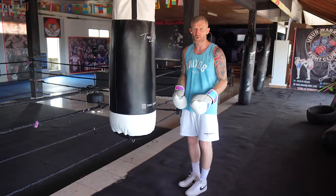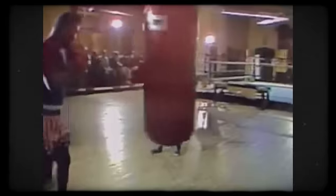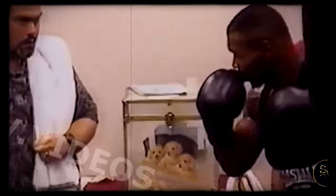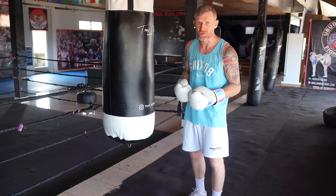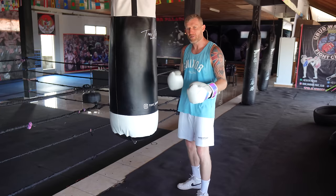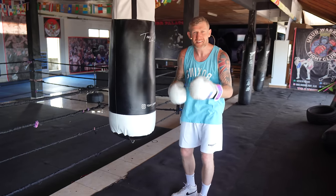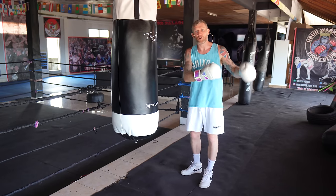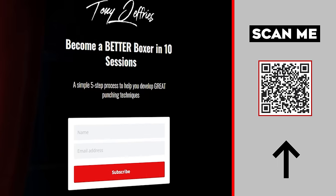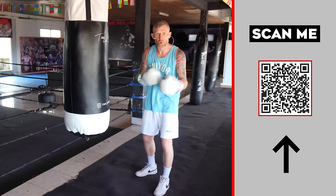I'm going to break down an amazing combo that Mike Tyson did that you should definitely practice next time you're in the gym, because when you do it the way I'm going to show you, you will get so much power in it. Tyson always had a coach with him helping him perfect his punches and develop better habits. If you haven't got a coach, or even if you have and you're still developing bad habits, there's a system you should use every time you're on the heavy bag. Scan here or go to tonyjeffries.com.